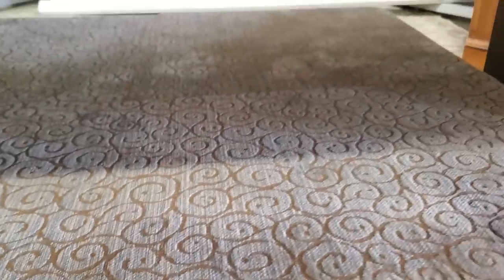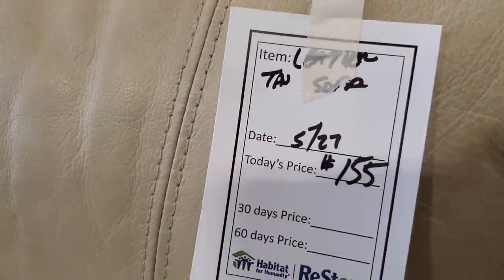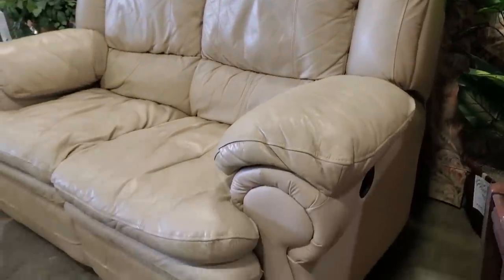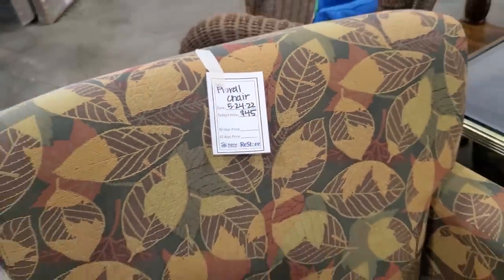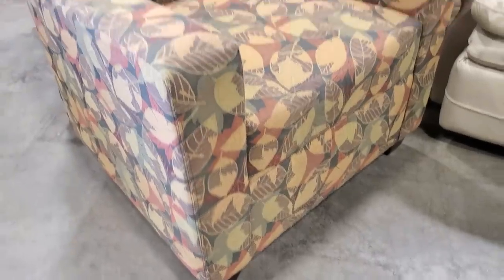Look at this footstool — $10 for this huge footstool, just pushed up under a table. And here's a leather sofa for $155. I think it was a recliner sofa on both sides. They had several floral chairs at $45 a piece — I thought they were in fantastic condition and I love the prints.